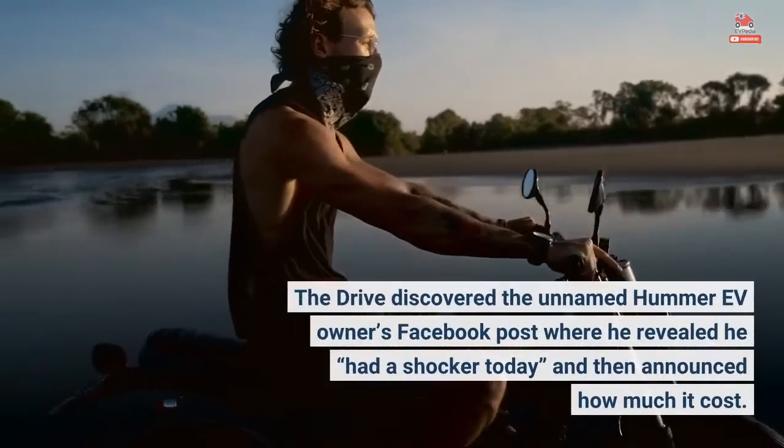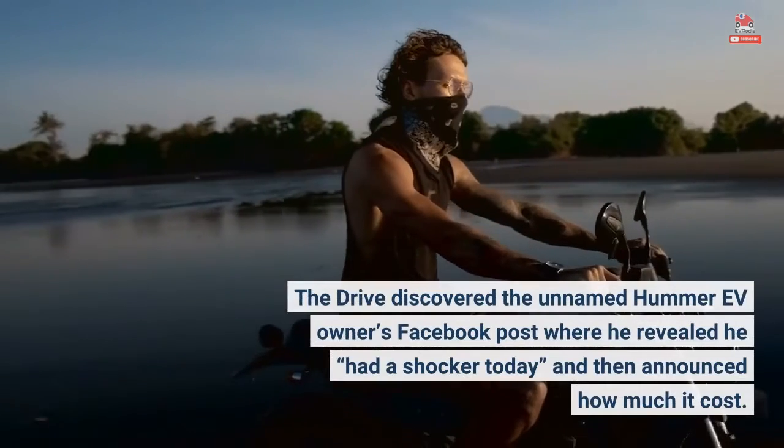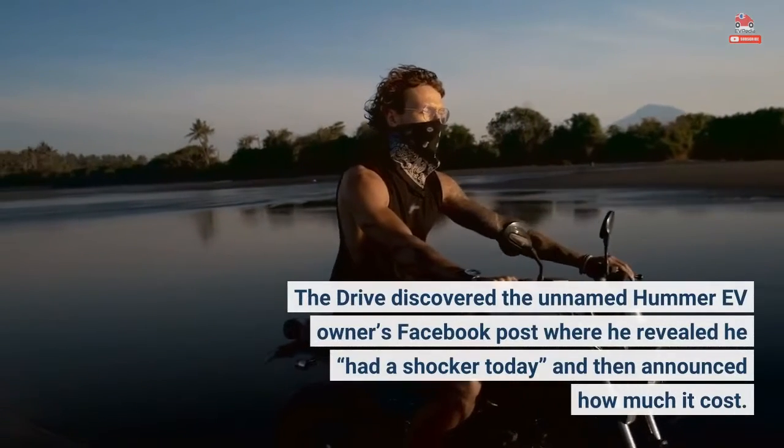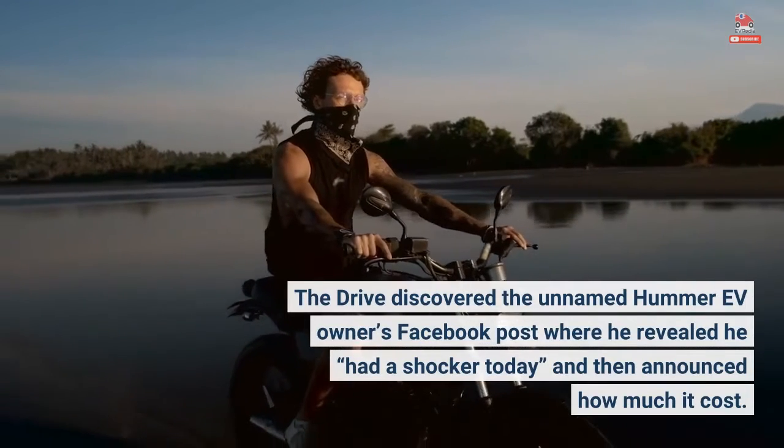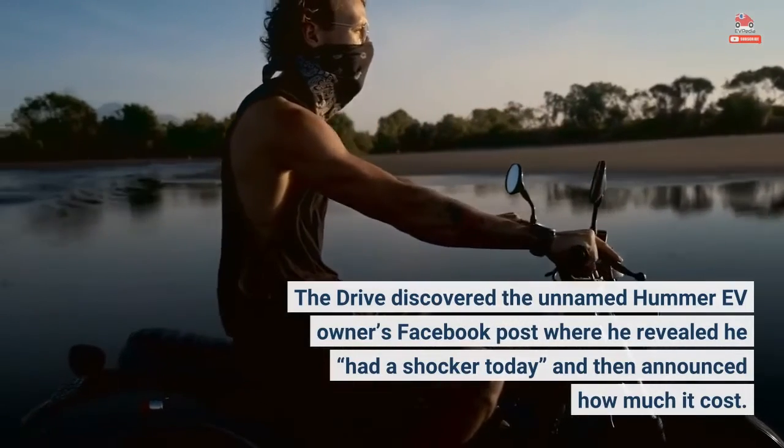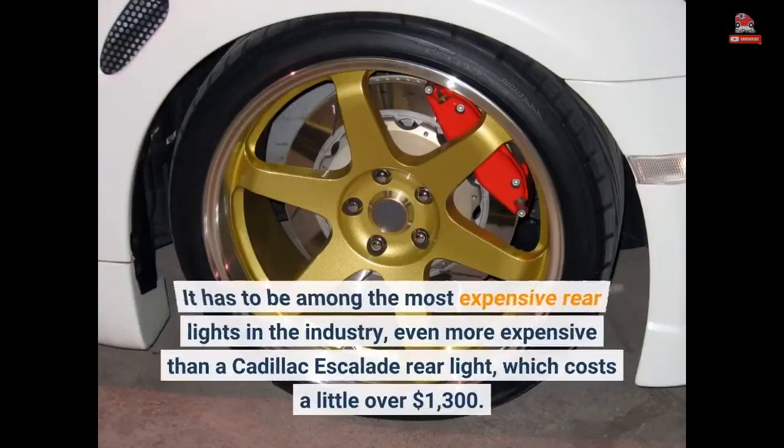The Drive discovered the unnamed Hummer EV owner's Facebook post where he revealed he had a shocker today, and then announced how much it cost. It has to be among the most expensive rear lights in the industry, even more expensive than a Cadillac Escalade rear light, which costs a little over $1,300.